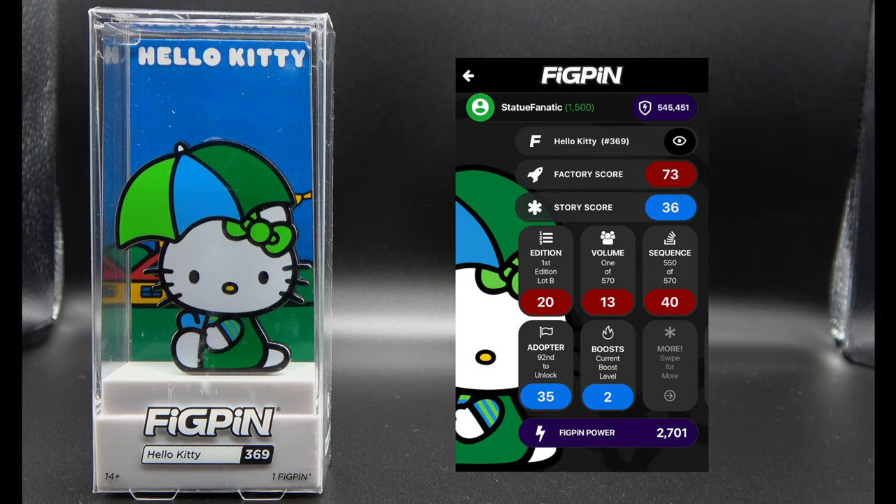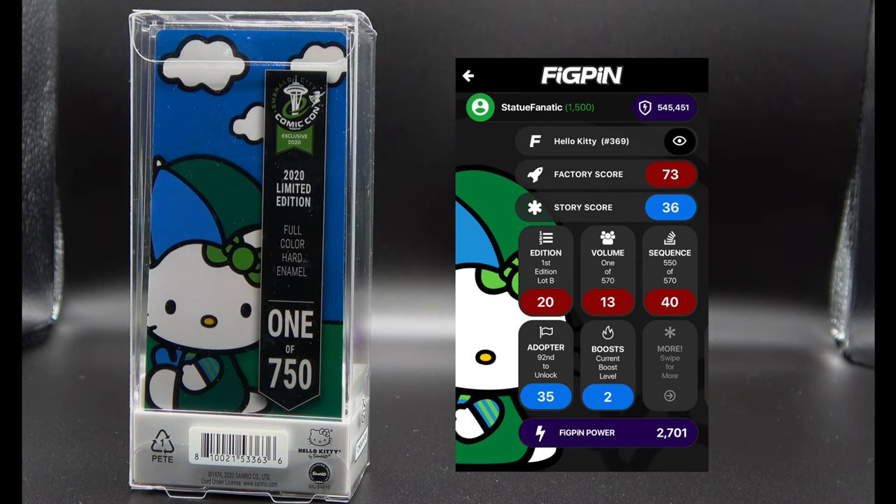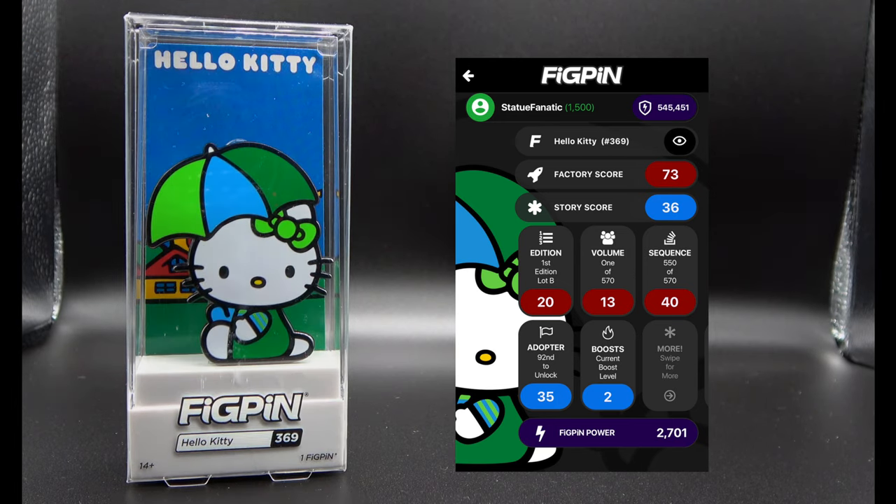For all of you Hello Kitty fans, Fig Pen also released a Hello Kitty pen. There were only 750 of these made, and you can see the stats there as well.